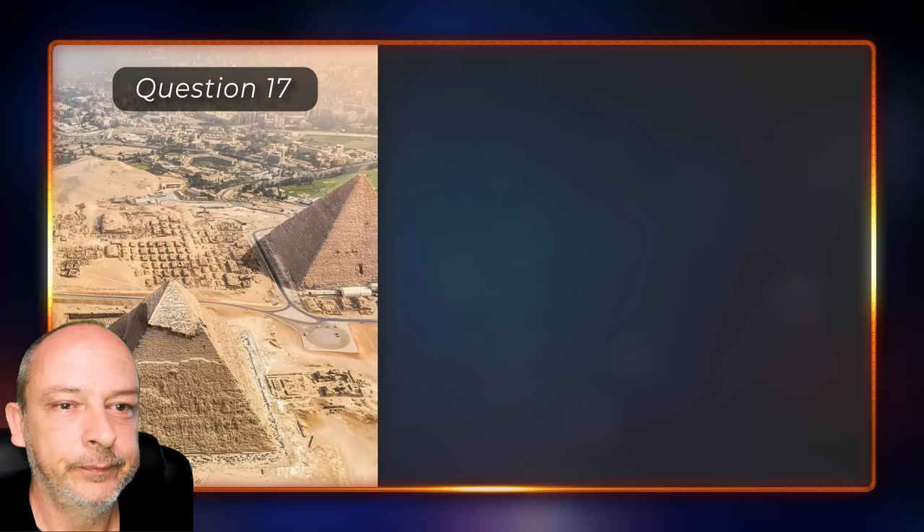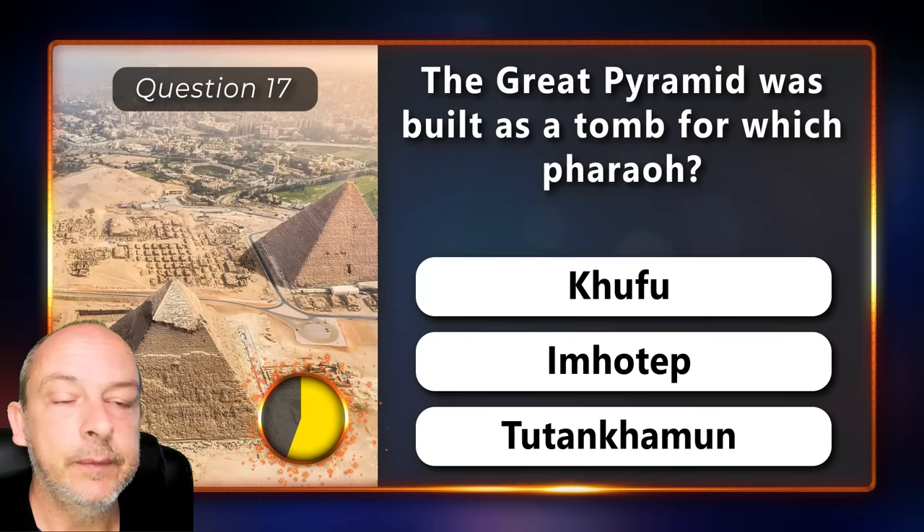The great pyramid was built as a tomb for which pharaoh — Khufu, Imhotep, or Tutankhamun?